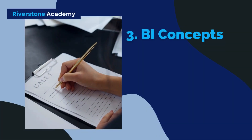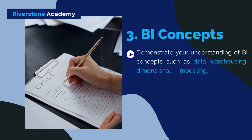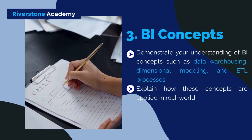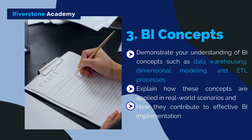3. Understanding of BI Concepts: Demonstrate your understanding of BI concepts such as data warehousing, dimensional modeling, and ETL processes. Explain how these concepts are applied in real-world scenarios and how they contribute to effective BI implementation.